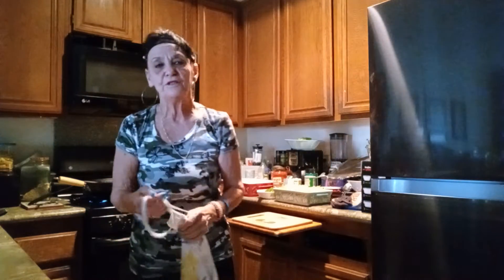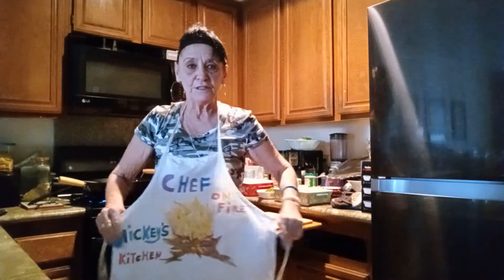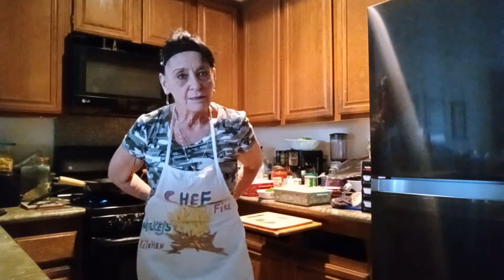Hi everybody! This is Mickey's Kitchen and I'm back! I got something special for you today. Today is January 13th, 2022. I'm back and it's a Thursday. I'm going to have leftovers for tomorrow and the weekend is ours.